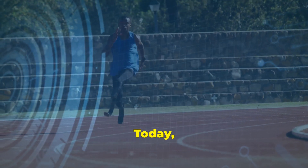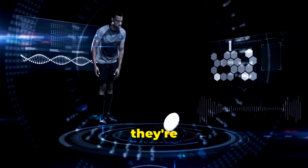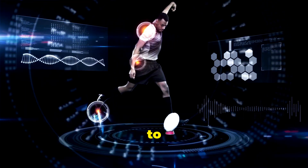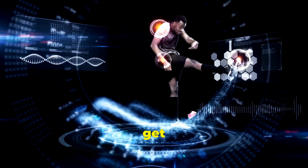Welcome back to our channel. Today, we're diving into the world of AI-powered wearables and how they're transforming athlete performance. From tracking health metrics to providing personalized feedback, these devices are game changers. Let's get started.